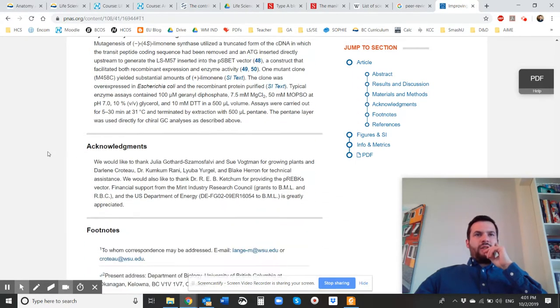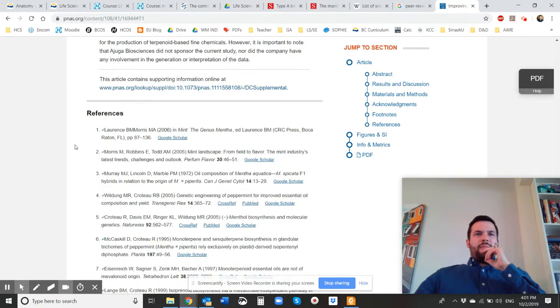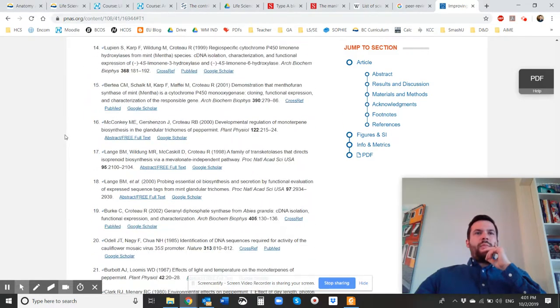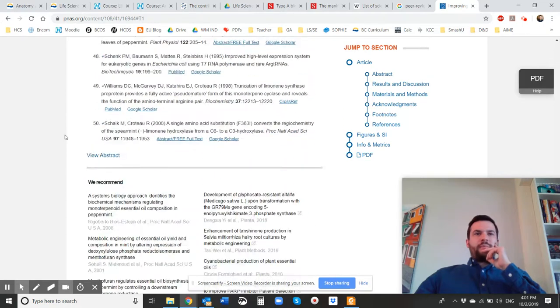Scrolling down, they've got acknowledgements, footnotes, and references — and references is huge. You'll see there are so many references in an academic journal. This one goes to 50 references.